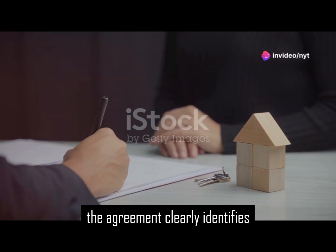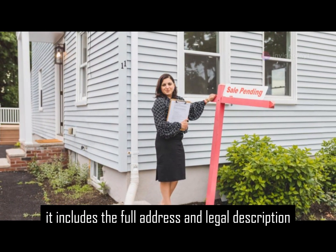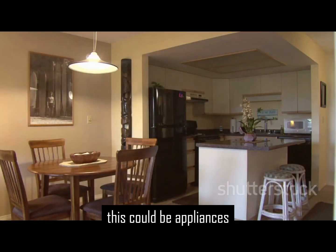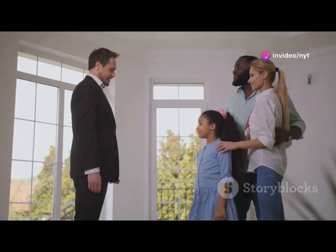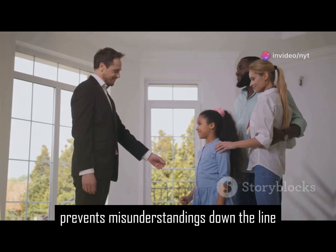The agreement clearly identifies the property being sold. It includes the full address and legal description. The agreement also specifies what's included with the property — this could be appliances, fixtures, or even outdoor structures. A clear understanding of the property details prevents misunderstandings down the line.